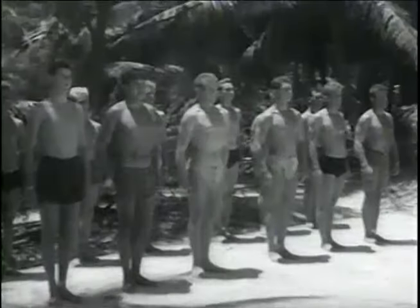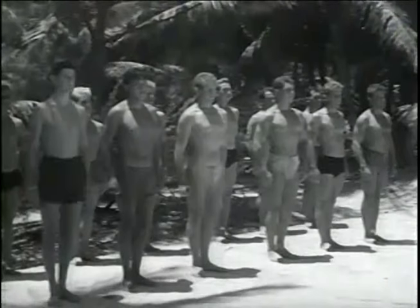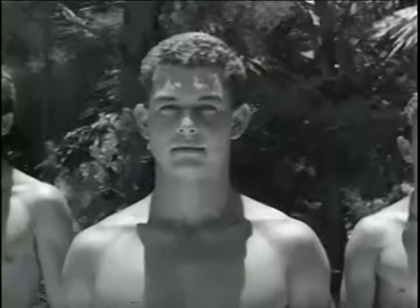This is a battlefield — a battlefield for a unique kind of warfare: underwater operations. The men who'll take part in them come from all branches of the service. They're volunteers, picked men with a tough assignment, but they've got the stuff to carry it out.